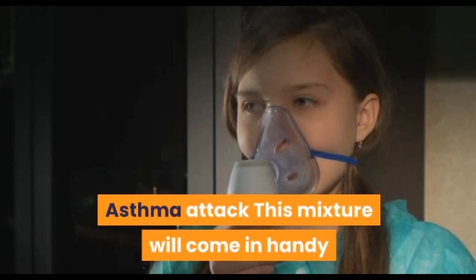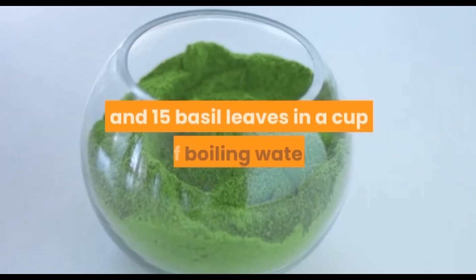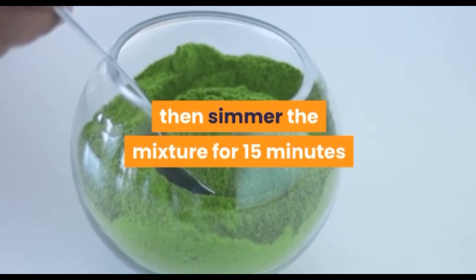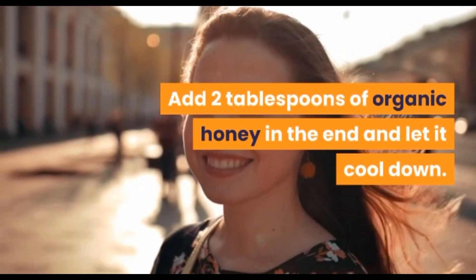Asthma attack: this mixture will come in handy if anyone in your family is suffering from asthma. Mix 10 grains of pepper, 2 clove buds, and 15 basil leaves in a cup of boiling water, then simmer the mixture for 15 minutes. Before straining it, pour it into a glass jar and add 2 tablespoons of organic honey and let it cool down.